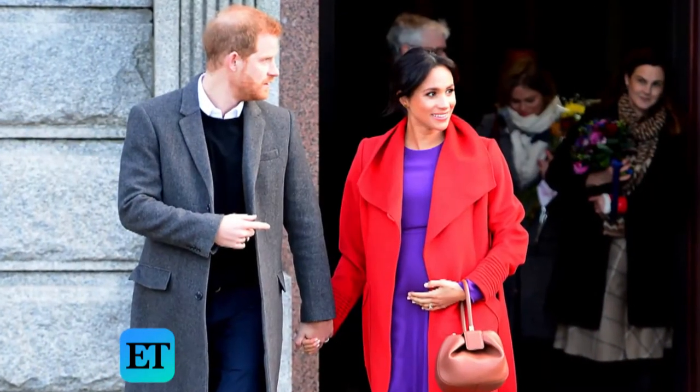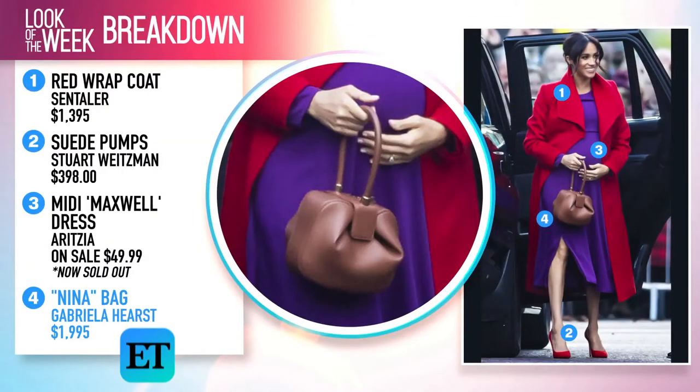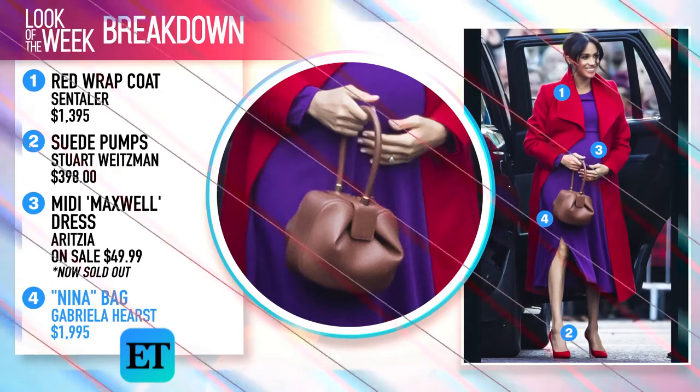As for her accessories, she kept things simple, going for this Gabriella Hurst Nina bag. It's almost $2,000 but you have to be on a wait list to get it.